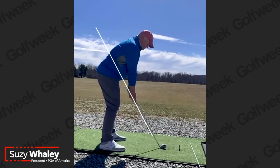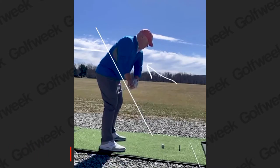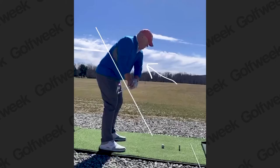"So as you move away from this golf ball, what I want you to notice is this left bicep really quickly gets off your chest."